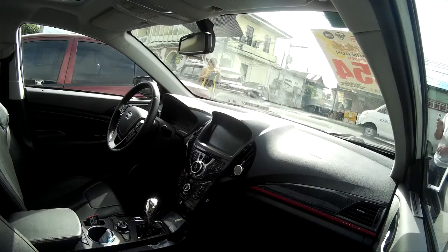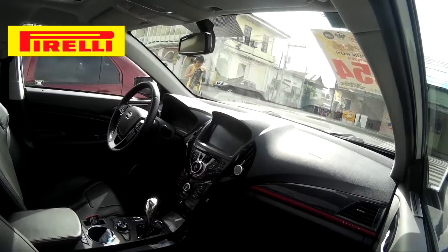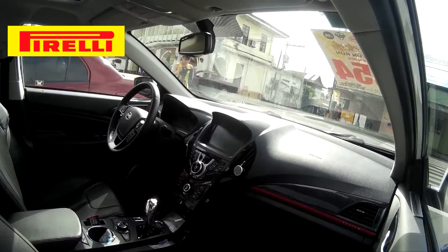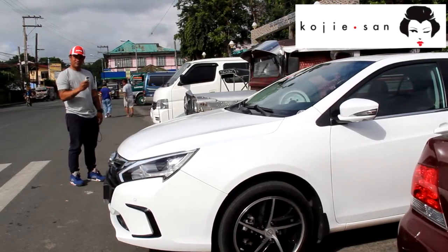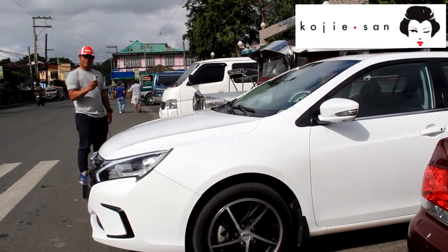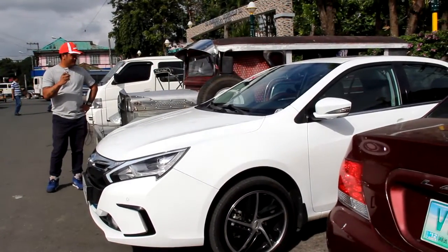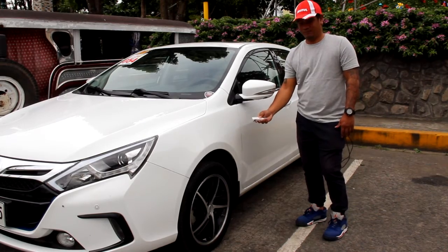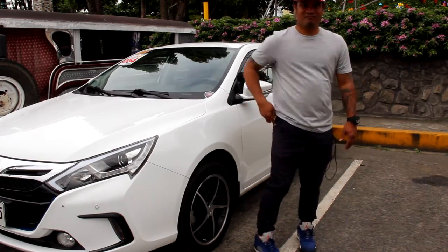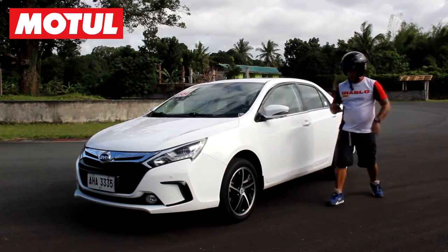So just imagine — you're in traffic and you are just using your electric motor. Sobrang tipid. And then, ang mind-blowing dito, ang nakakatuwa na characteristic ng car na to is the remote control function. Yung proximity key mo may remote control — you can actually move the car forward, backward, and steer it with that key, kahit wala ka sa loob. So sakto yung sa tight parking spaces.